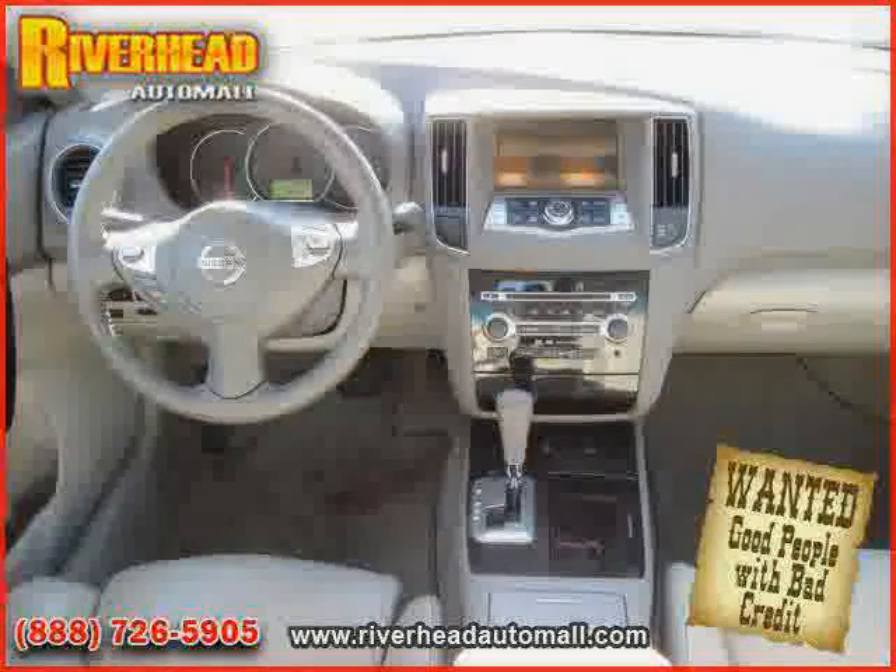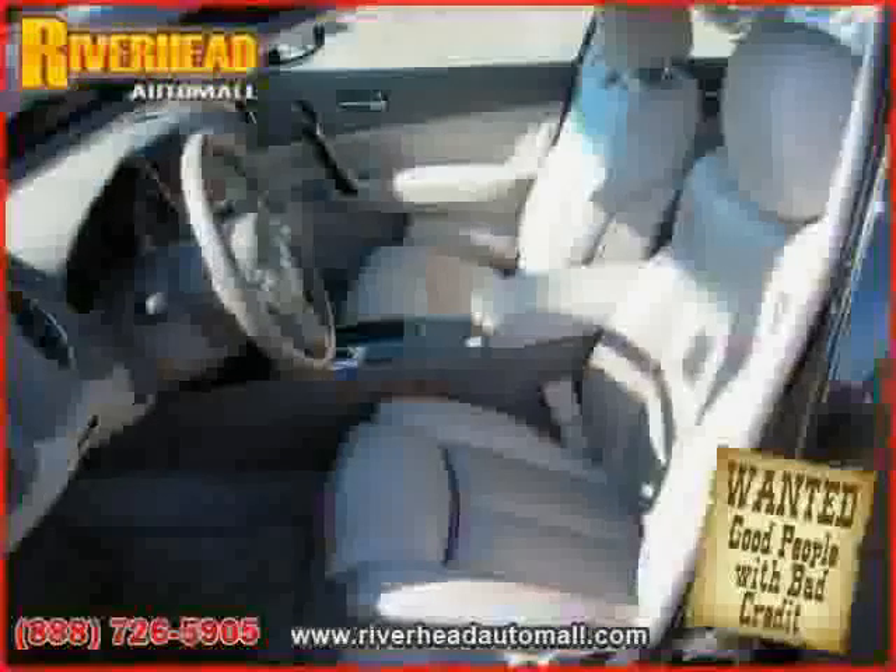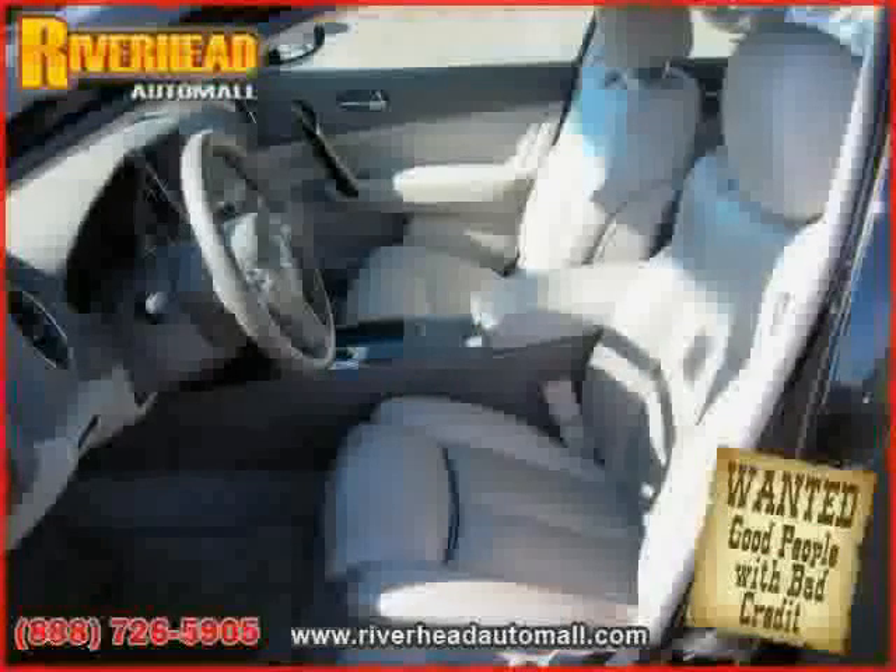The low, low mileage of 23,420 miles makes this Maxima an easy choice for you.